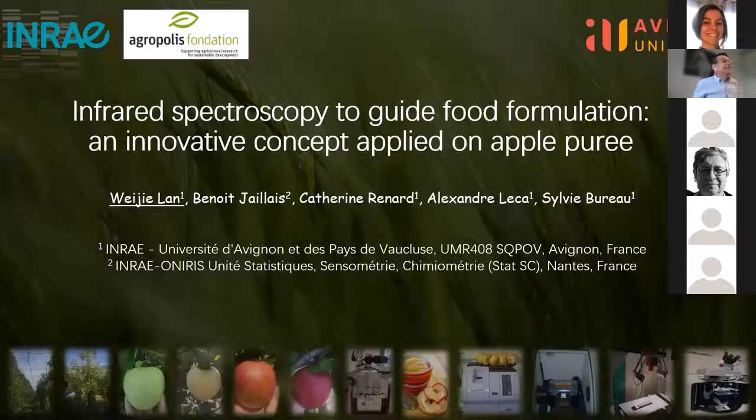My colleagues, my name is VG Lan, and I'm a PhD student at INRAE of SQPOLF at Avignon, France. During the past three years, I was working on the development of advanced models to evaluate the variability and heterogeneity of apple puree during the industrial puree processing. Spectroscopy and imaging techniques are applied to my research. Today I'm very pleased to introduce a part of my work named infrared spectroscopy to guide food formulation, an innovative concept applied on apple puree.